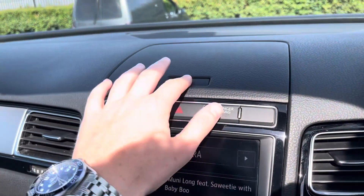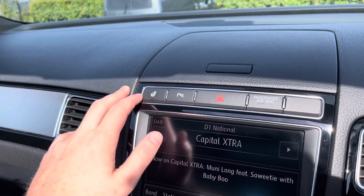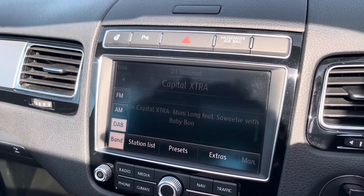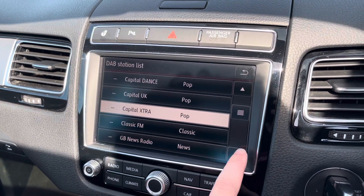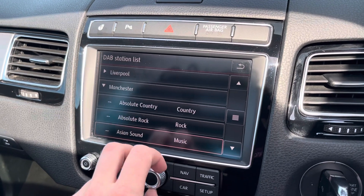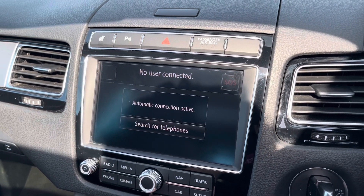Moving over to the left, up here at the top you find some additional storage. You've also got the ability to have your steering wheel heated, which helps on those colder days. There's AM, FM and DAB radio functionality, which is a great feature to have in any car as it's going to give you an incredible list of radio stations to pick from. You can also create your own presets, so your favourite radio station is only one button press away.